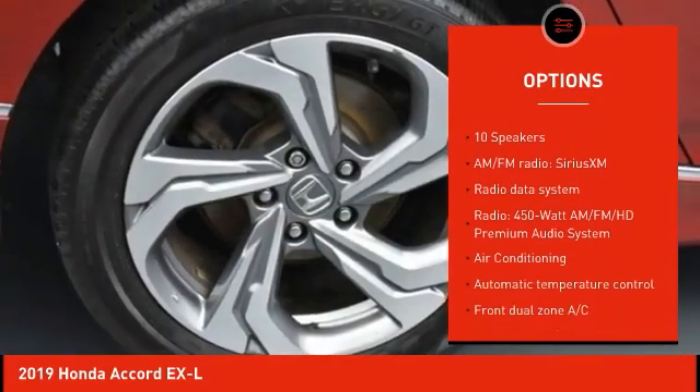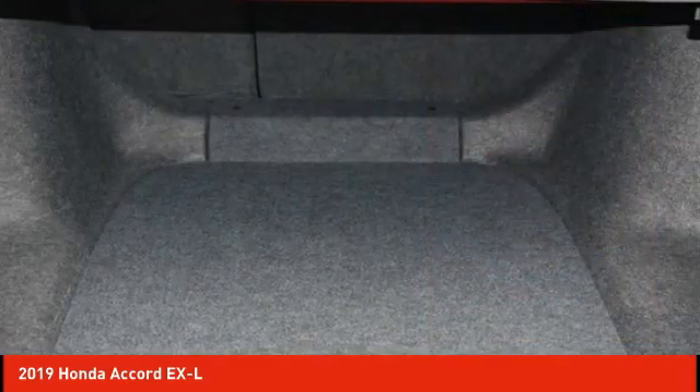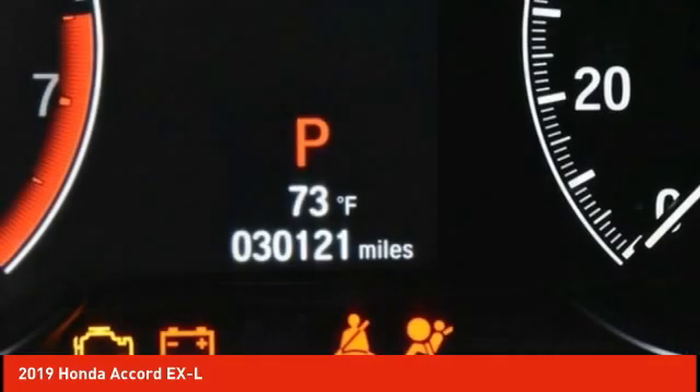Additional features include fog lights, speed control, four-wheel disc brakes, power moonroof, and rear window defroster.